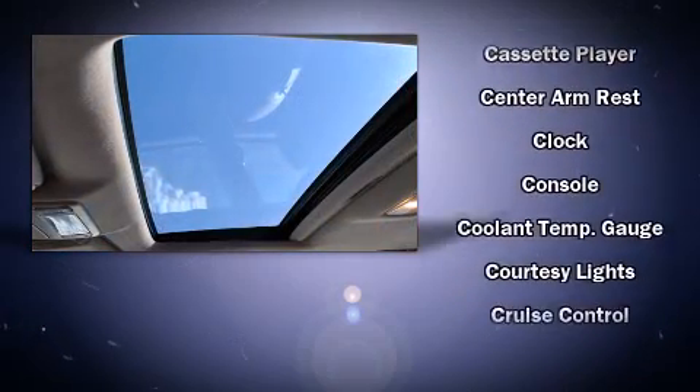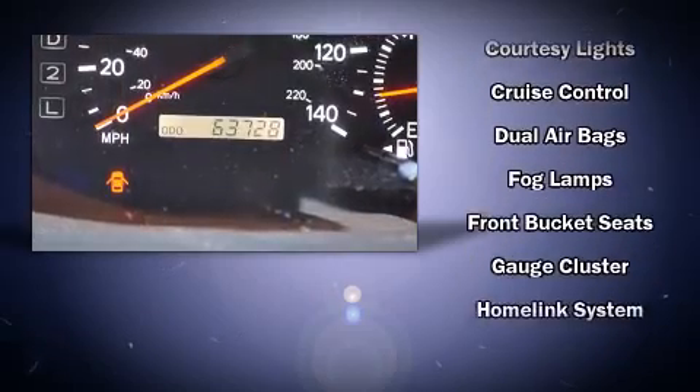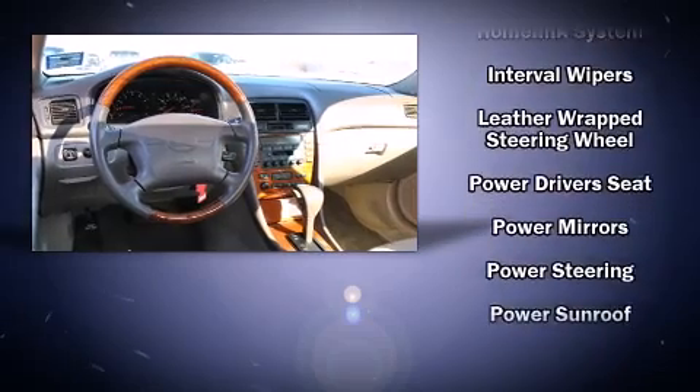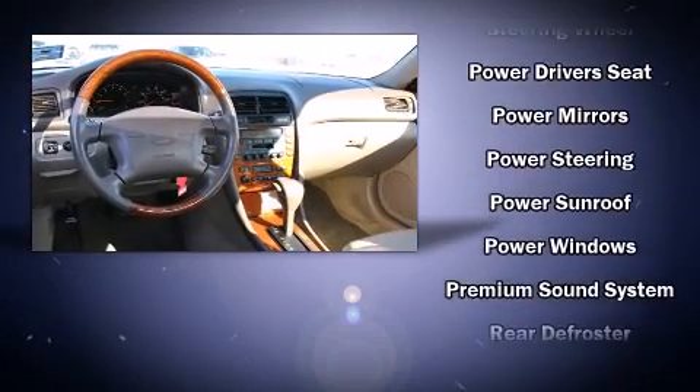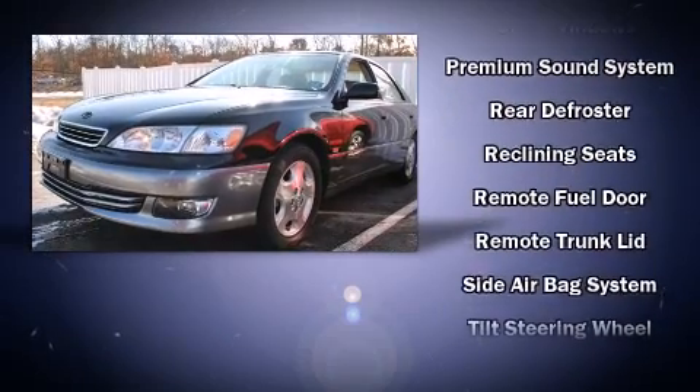Lexus ensures the safety and security of its passengers with equipment such as traction control, ignition disabling, and four-wheel disc brakes with ABS. This car was designed with safety in mind, allowing you to drive with even greater assurance.